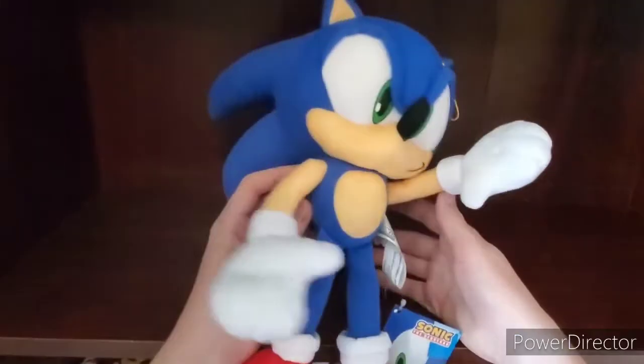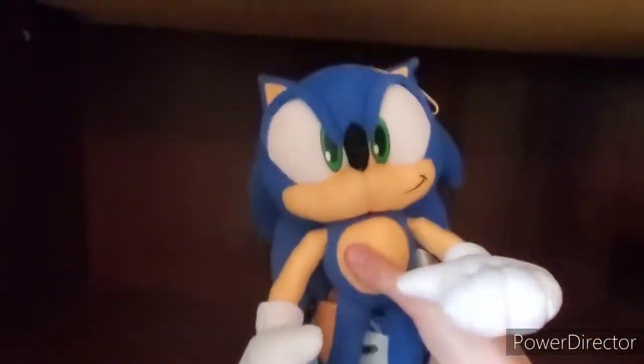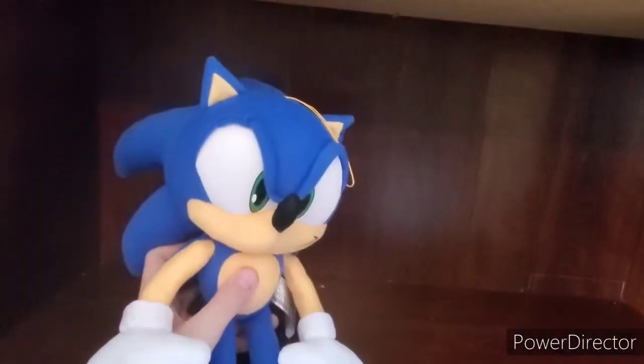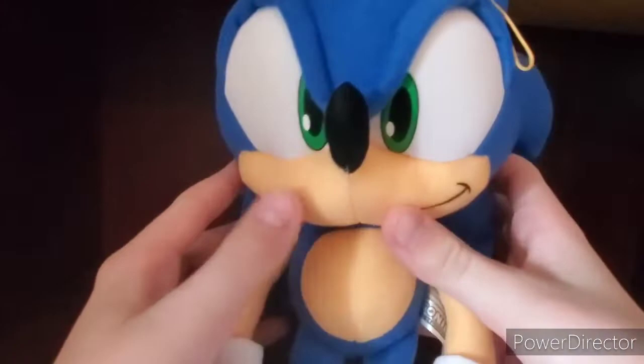Actually, that's a lie — he comes in a super small size too. But I don't want a smaller version; I'd rather have a bigger version. There's also another bigger version that's like gigantic. There are a lot of Sonic plushies GE made, so this is like the normal size, even though he's way bigger than all the other plushies.